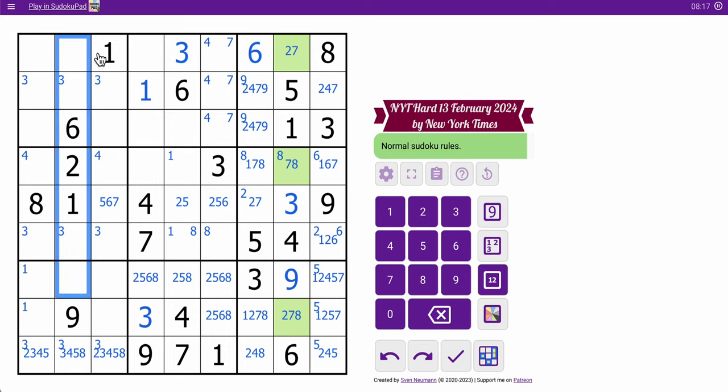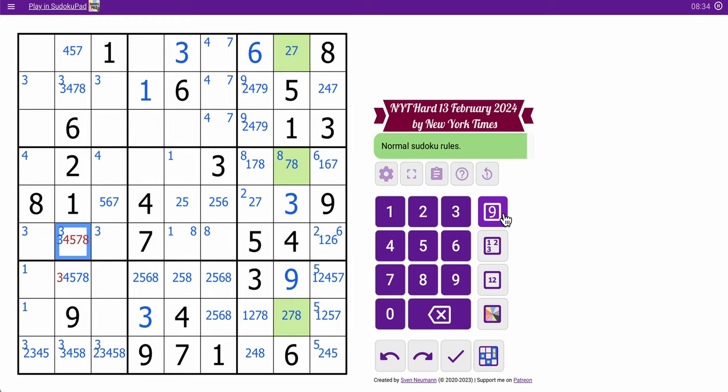1, 2, 6, and 9 in column 2 — placed already. So that's not 8. That's not 5. That's not 3. So 3, 4, 5, 7, 8 are left. This sees 4, 5, 7 in its row and 8 in its column — that is a 3. So these aren't 3, and therefore those are not 3.